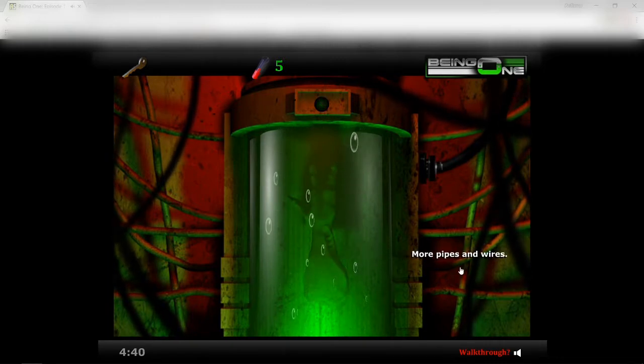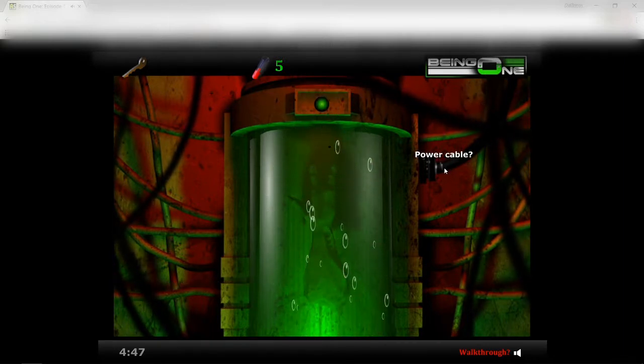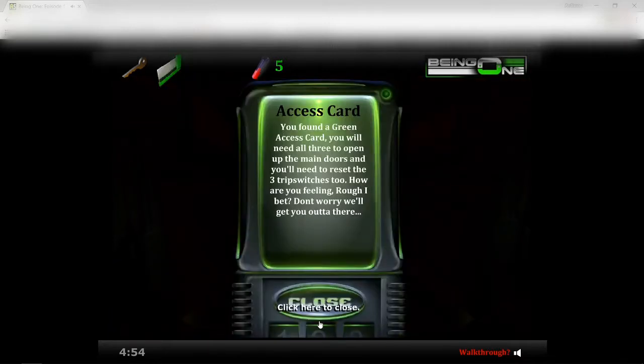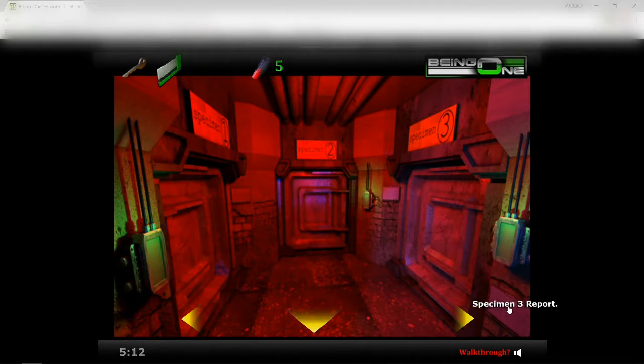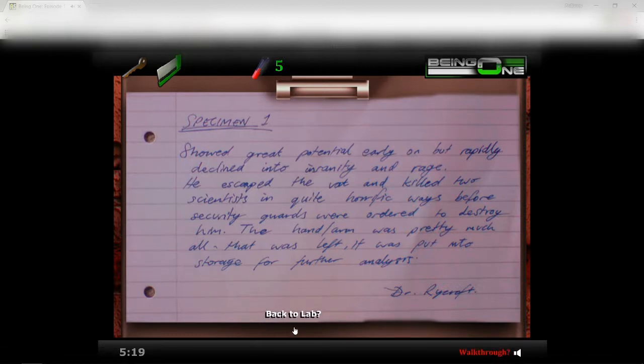Looks like a hand — yeah, that looks like a hand. Okay, so I think I just terminated him. You found a green access card. 'You will need all three to open up the main door, and you'll need to reset the three trips.' How are you feeling? Rough, I bet. Don't worry, we'll get you out of there. Okay, so I did the three switches. Specimen one showed great potential early on but rapidly declined into insanity and rage. He escaped the vat and killed two scientists in a horrific way before security guards were ordered to destroy him. The hand/arm was pretty much all that was left.